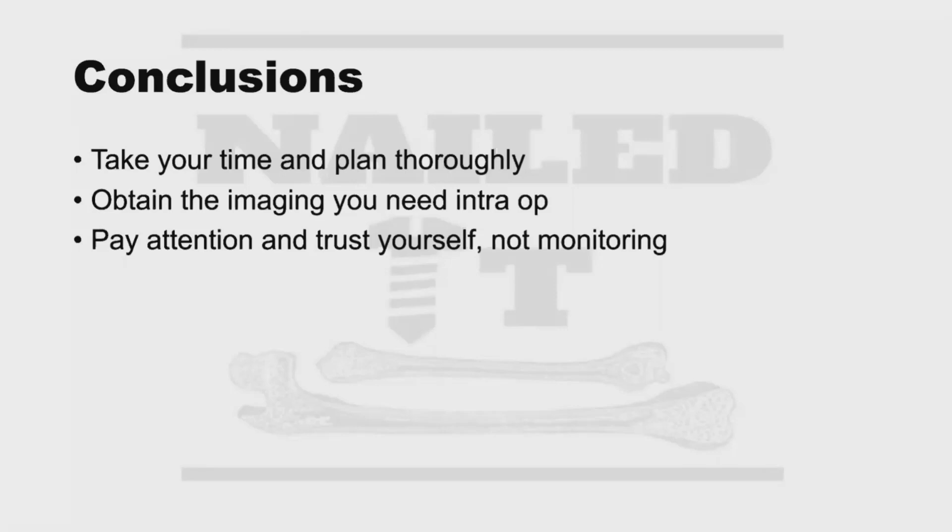And there we have it — pelvic ring injuries covered. Good work everyone. Thank you all for your attention. We're excited to do another one, and we're getting started on acetabulum next time around. Have a great one.